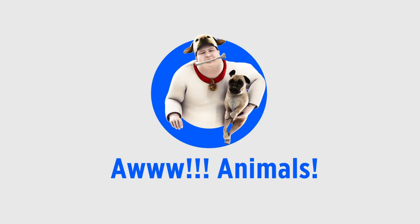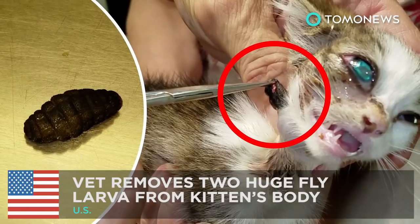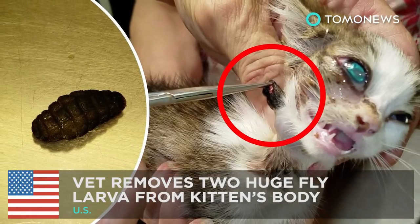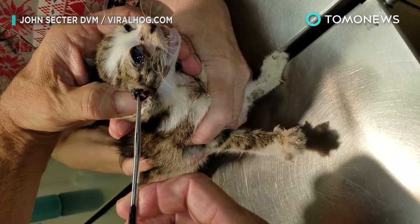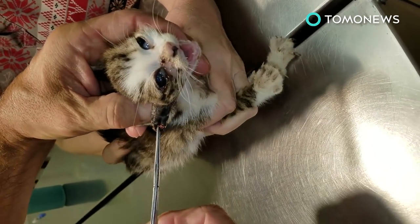Aww, animals. Fett removes two huge fly larvae from a kitten's body. Brace yourselves, Tomo fans — what's about to happen to this cat is not pretty at all.